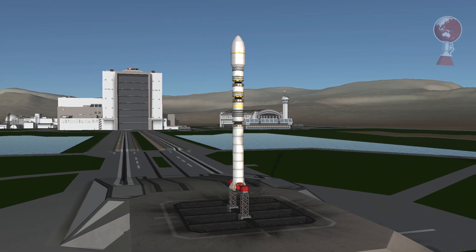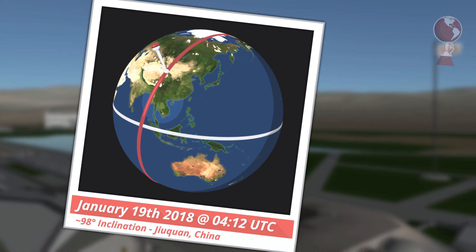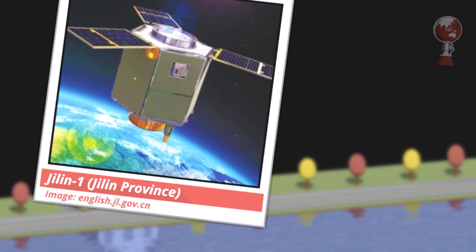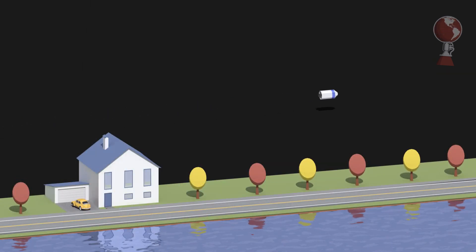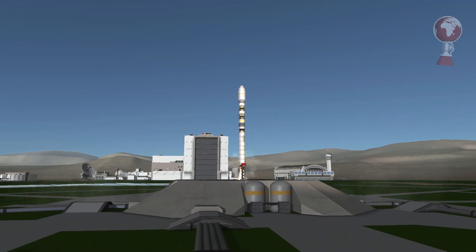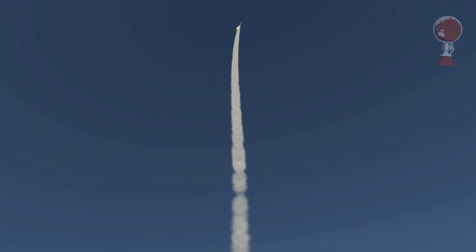Next to launch was a Long March 11 for China. It took off on Friday from Jiuquan towards north, also into a sun-synchronous polar orbit, following the terminator in the evening — the line which separates day from night, and not Arnold Schwarzenegger. On board were six satellites, the two main ones being of type GVN-1 for Earth observation, and the other four being cubesats.